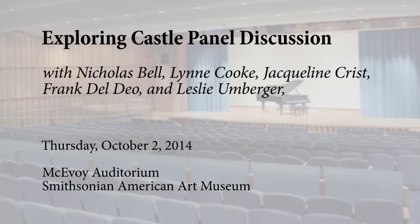Thank you all for coming tonight. My name is Nicholas Bell. I'm the Fleur and Charles Bressler Senior Curator of American Craft and Decorative Art at the Smithsonian American Art Museum, and I'm Curator of the exhibition Untitled: The Art of James Castle, which opened last week and is on view on the second floor of the museum.